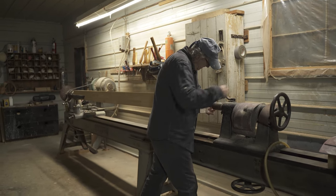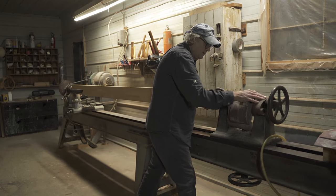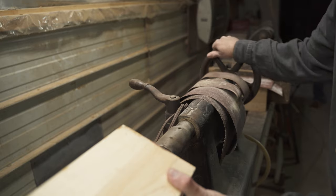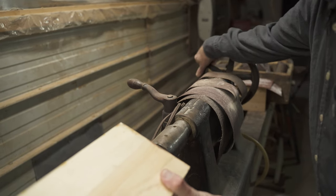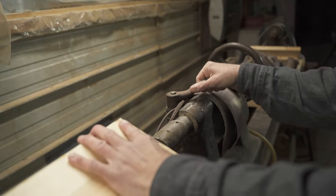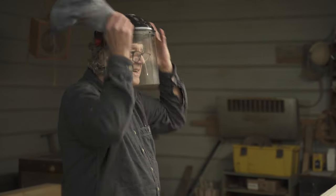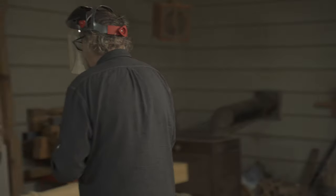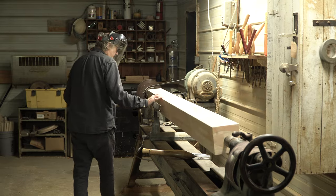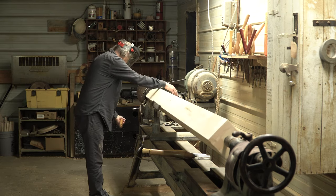I typically take on the more complex jobs — the jobs that nobody else can do. So somebody has an old veranda or an old porch and the posts have rotted, or they need new posts for one reason or another, and they have a photo of how it used to be. They give me a drawing, they give me measurements. Sometimes I go on site and take my own measurements. Once I have that, I go on the lathe and I do it all by eye.